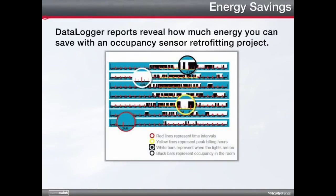How much electricity can you save by installing occupancy sensors? A lot! To see for yourself just how much energy you can save in a retrofit project, use an occupancy data logger to track the exact amount. As you can see in the example, you can see exactly when a room is occupied, how long the room stays occupied, and when the lights have been left on in an unoccupied room.